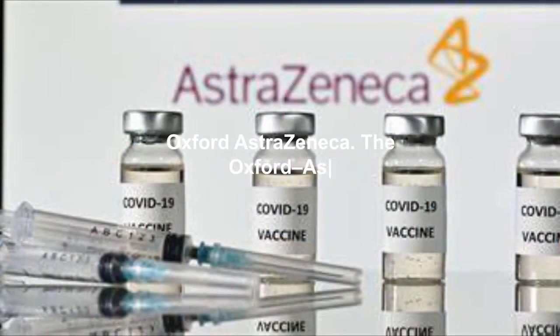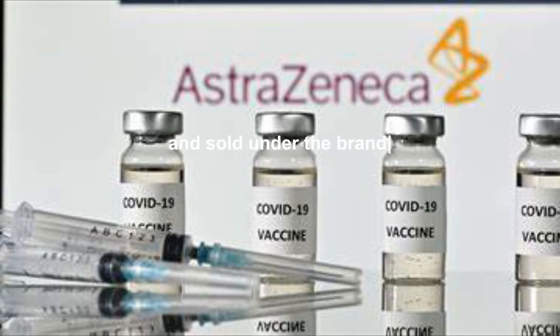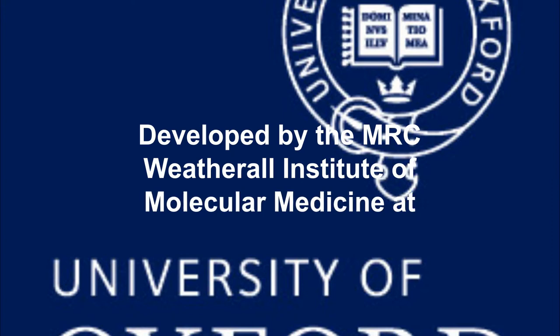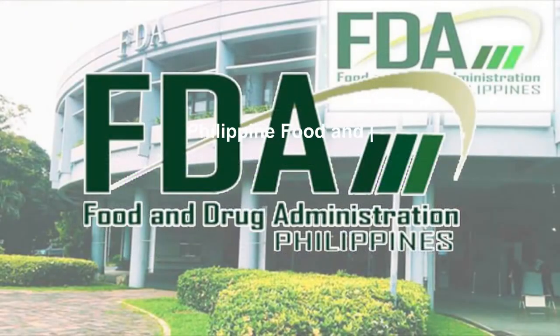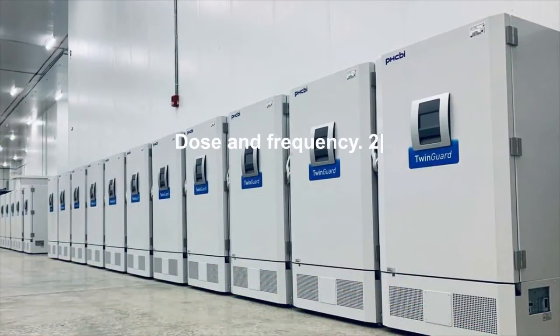2. Oxford-AstraZeneca: The Oxford-AstraZeneca COVID-19 vaccine, codenamed AZD1222 and sold under the brand names Covishield and Vaxzevria among others, was developed by the MRC Weatherall Institute of Molecular Medicine at the University of Oxford and AstraZeneca in Oxfordshire, England. Technology platform: viral vector, non-replicating.